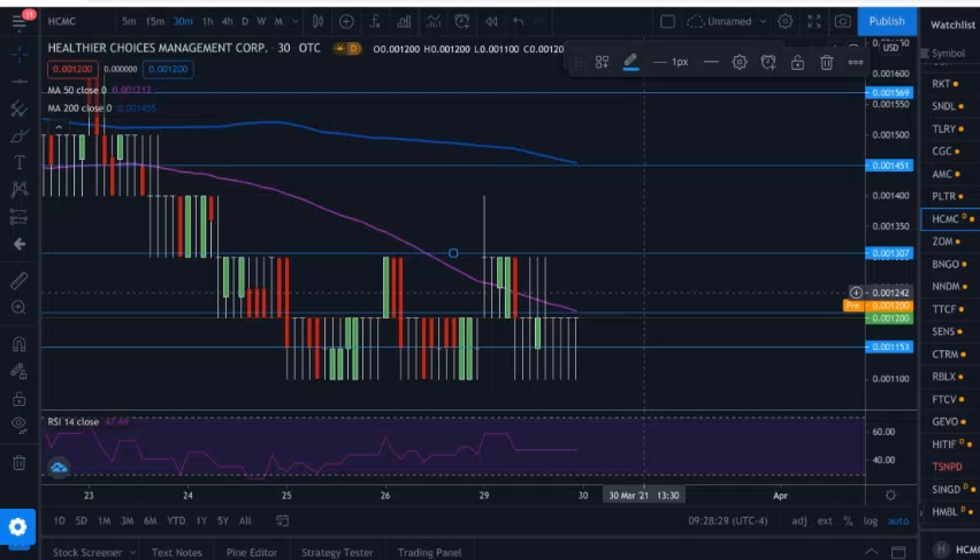That is all the information I had for you guys today on Healthier Choices Management Corporation, ticker symbol HCMC. If you enjoyed the video and found it valuable, please drop a like on this video, subscribe to the channel, and turn on post notifications so you know whenever we come out with new videos and can keep up to date with all the stocks I'm talking about. I also have my Instagram link down below if you'd be interested in that. But as always guys, I hope you have an excellent day, get some gains in the markets, and I will see you in the next one. Peace.